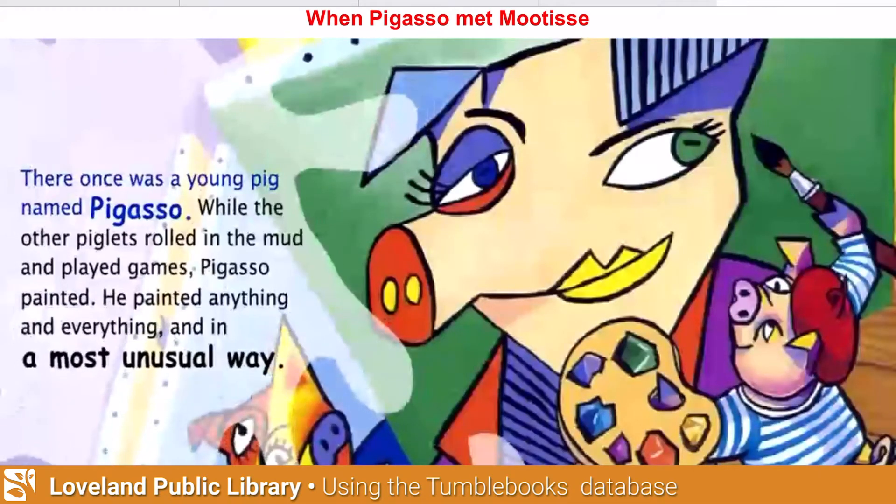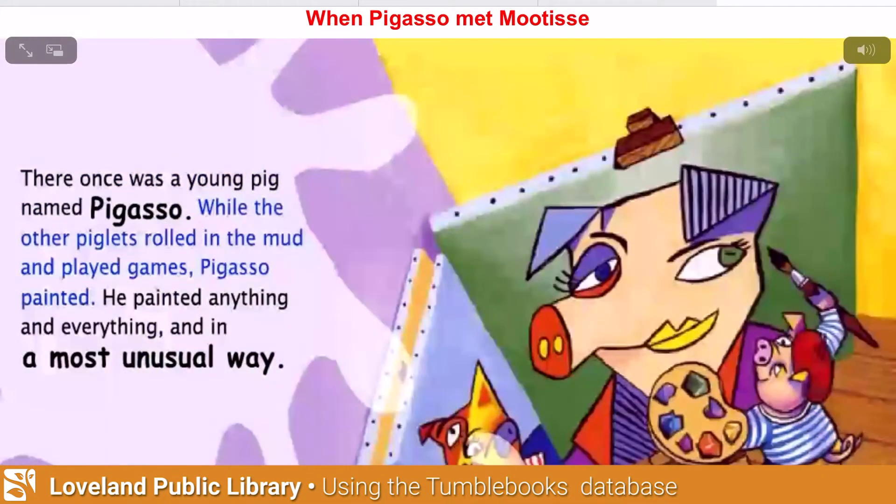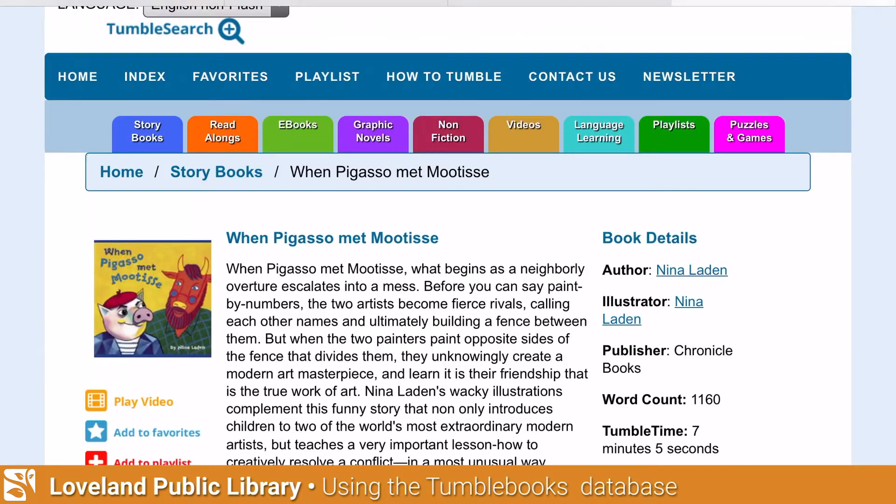The story begins: 'There once was a young pig named Pigasso; while the other piglets rolled in the...' You get the hang of it. That's an option you can explore later. I'm going to close this window and click the back arrow to return to the TumbleBooks homepage.